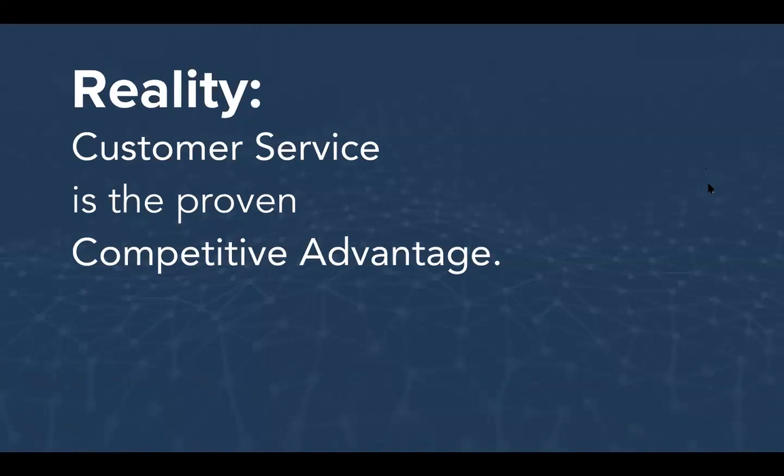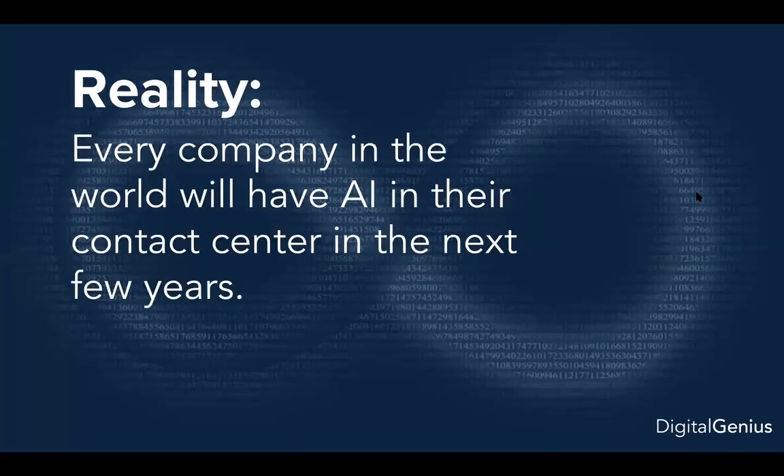There are a couple of realities facing our industry. Reality number one: customer service has become a proven competitive advantage. It's difficult for companies to compete on price or product, so an outstanding customer service operation makes them much more competitive. Reality number two: every company in the world is going to have some form of machine learning or AI in their contact center in the next couple of years. Sophie, do you agree? Yes, I completely agree. Lots of my colleagues and clients are in the midst of deploying AI solutions to help with automation and providing better experiences to customers.